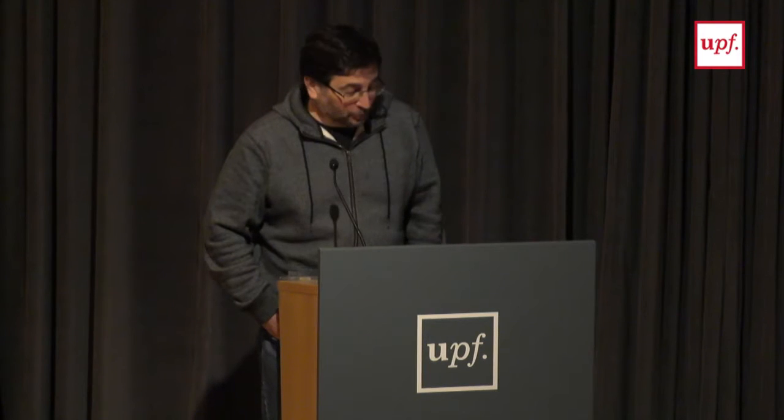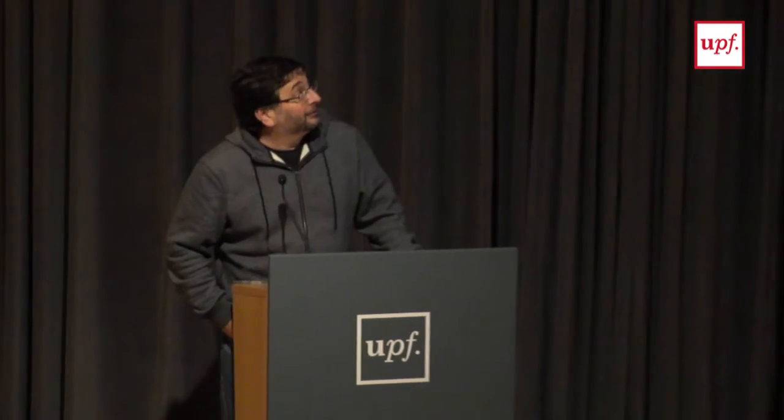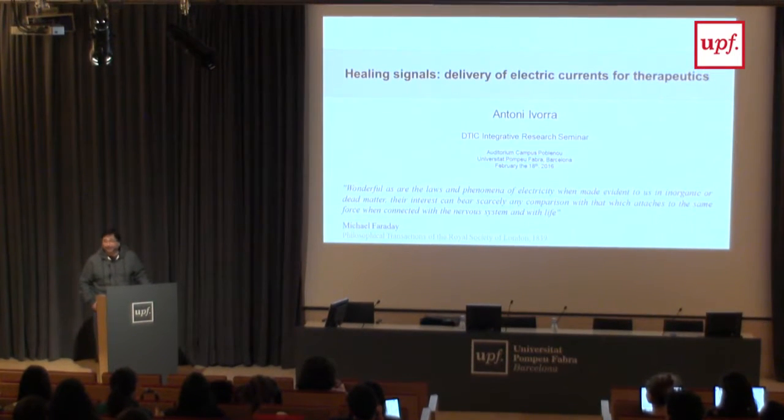He heads one of the groups here in biomedical electronics research. He got his PhD ten years ago at the Polytechnical University, and since then he has been traveling quite a lot. He is currently a Sarah Hunter professor, but before that he was a Marie Curie Fellow, a Ramonica Health Fellow, and so on. The last five years at the University of Pompeo Fabron, and before that he was in France and also in Berkeley, California. Today the title is 'Healing Signals' — I was telling Tony that when I read the title, 'healing signals' and 'delivery of electrical currents' seemed like a contrast, but he'll explain how the things go together.